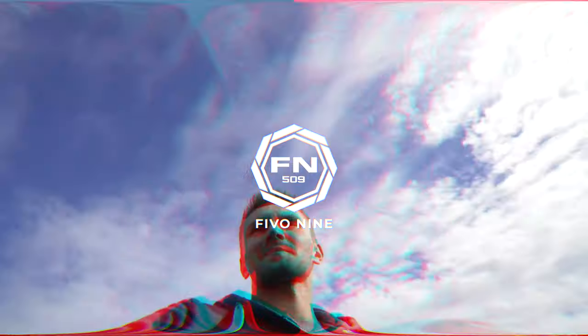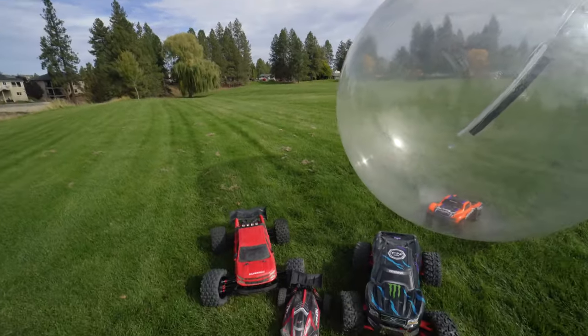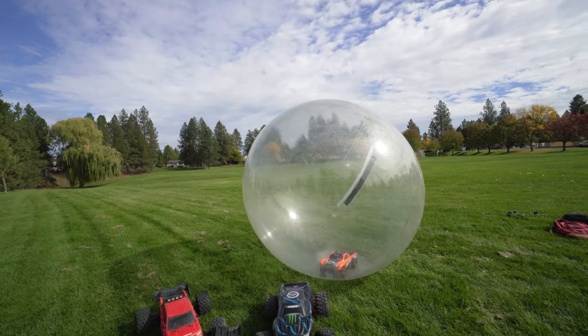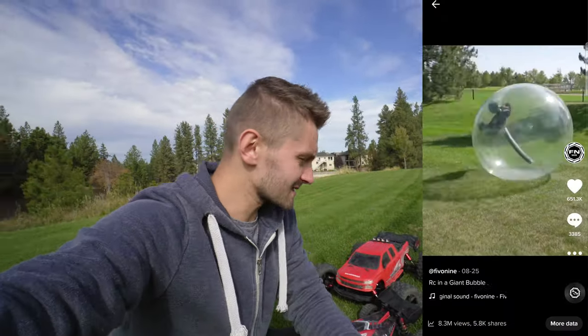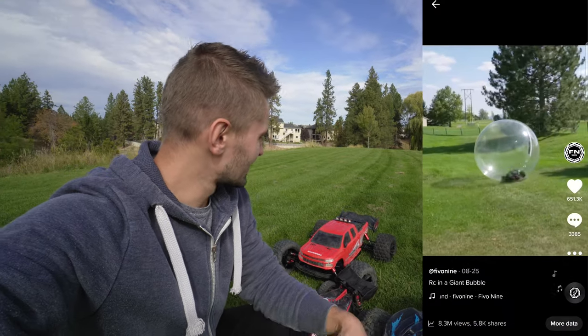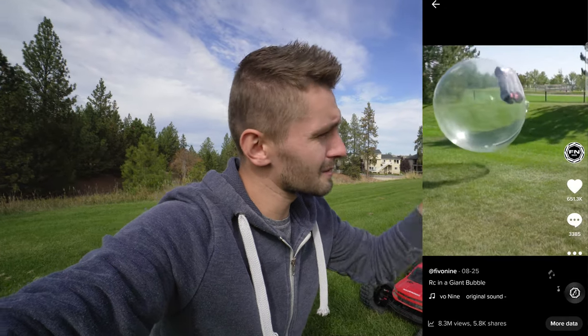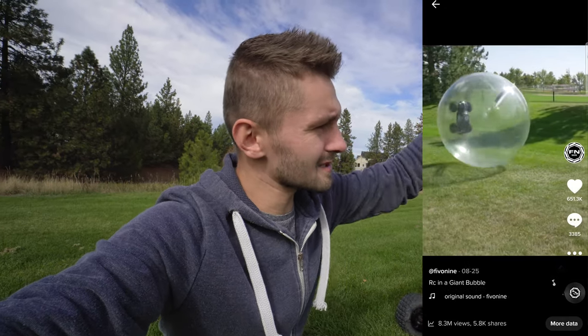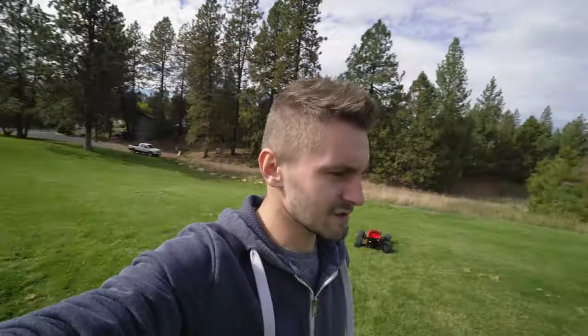Welcome back guys to 509! Today we got the ball out again and we're going to try out different cars to see which car can get the most air off the ground. I posted a small video on TikTok and people were saying, what if you try a faster car? What if you just don't let go of the throttle? Once you floor it, the ball kind of gets air and then comes down, so that's what we're going to try to do.